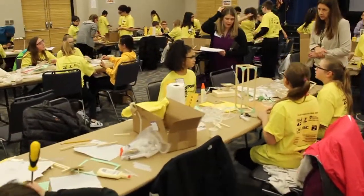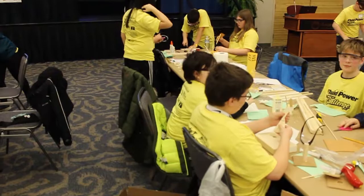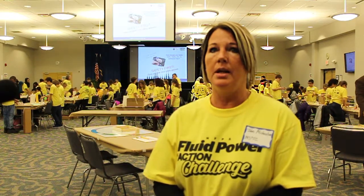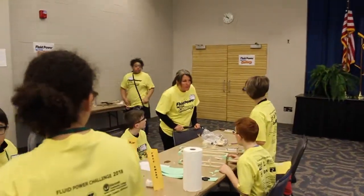They split up all of the components and each become their own little designers. So they have to design it, create it, prototype, test it, and then write about it. The portfolio is a huge piece of what they do. They come here to the challenge day and they've got to turn in their portfolio for points.